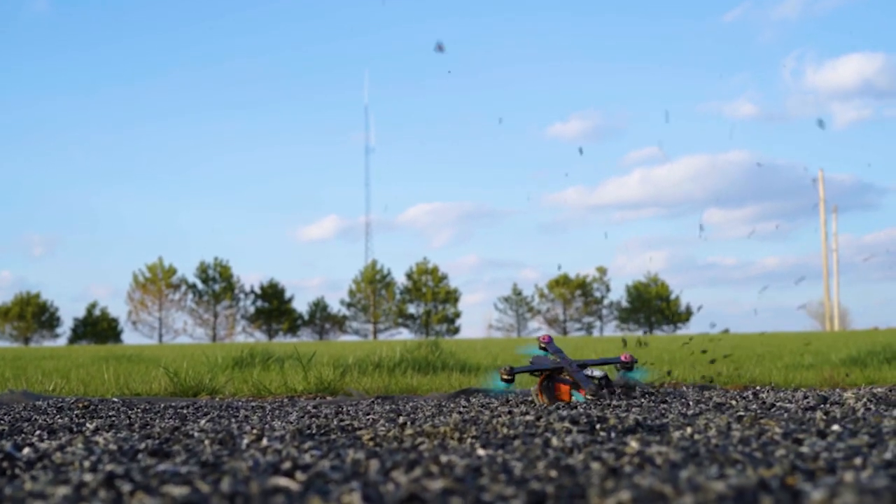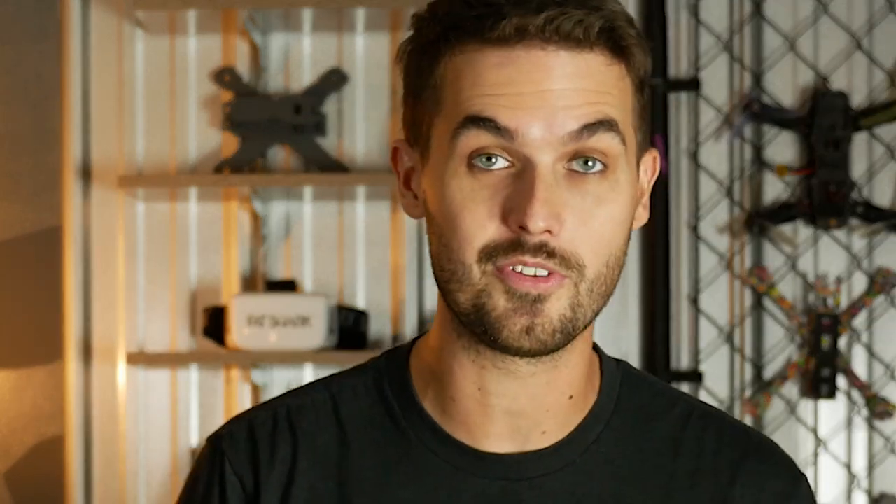Next up: you go to take off, you arm it, the props are spinning, you give it throttle and it freaks out — the quad does what we call the Tasmanian Devil. This can be caused for several reasons: your board orientation in your configurator could be wrong, so when your drone's facing one way the flight controller thinks it's facing another and it spins out. You could also have your motor direction configured wrong.